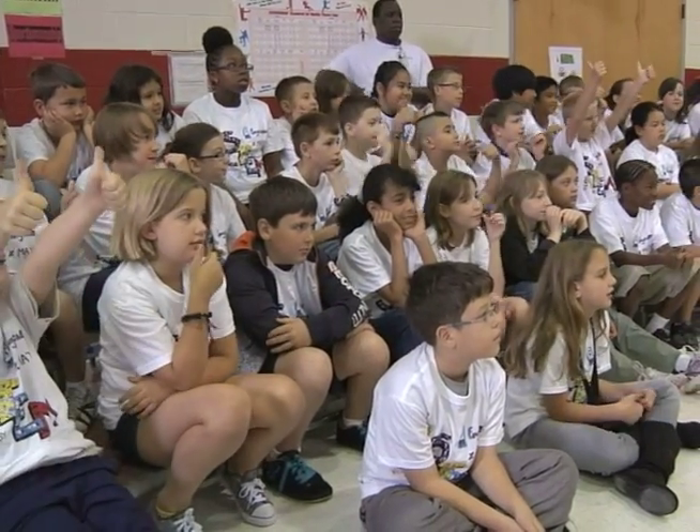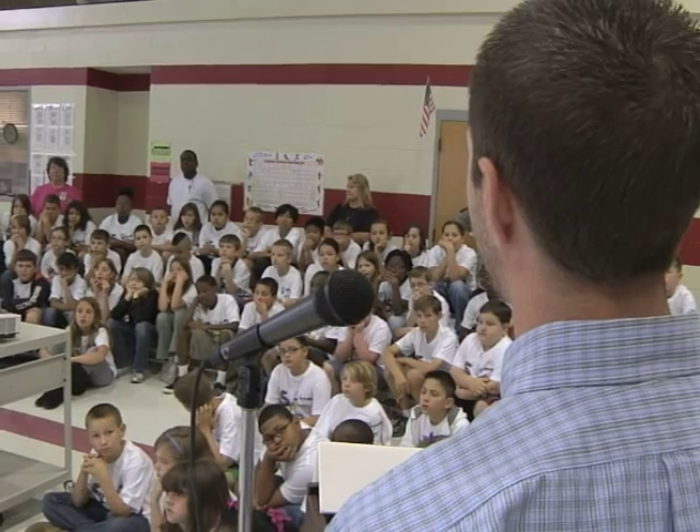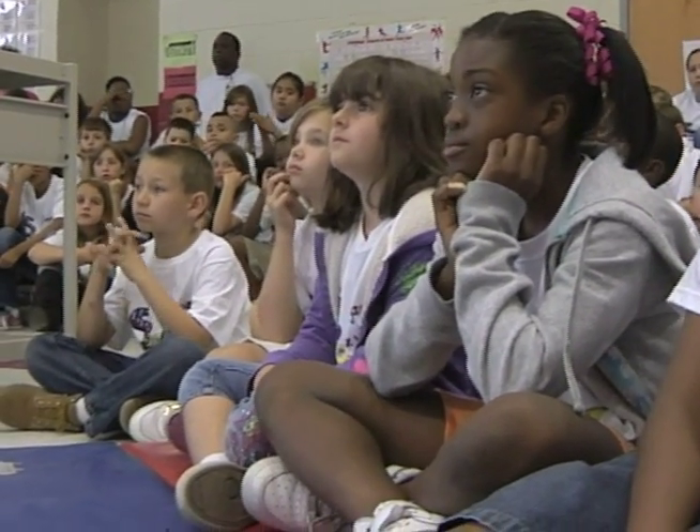Outstanding job! Various representatives from the local community told the students how Science, Technology, Engineering, and Math are important for now and the future. Hopefully the activities today will introduce them to new topics and ideas in those subjects and get their interest going in those fields.